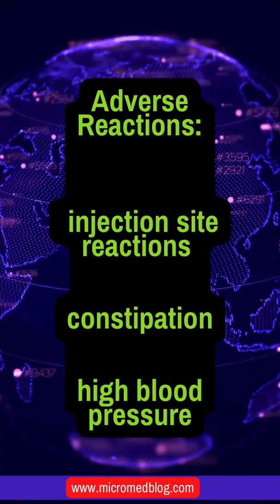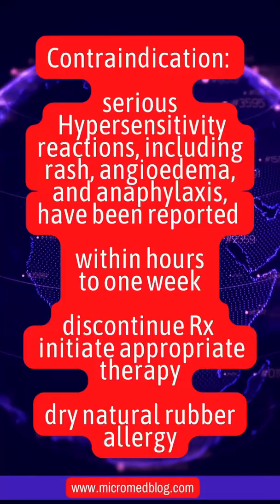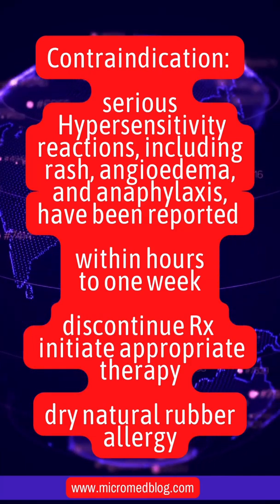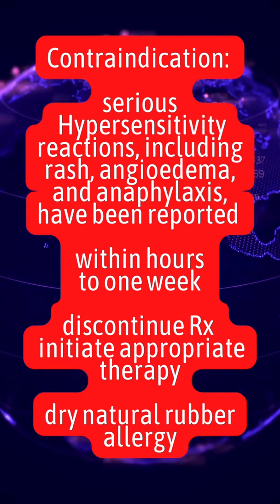Adverse reactions are injection site reaction, constipation, and possibly high blood pressure. Contraindications include serious hypersensitive reactions, including rash, angioedema, and anaphylaxis, occurring within hours to one week.